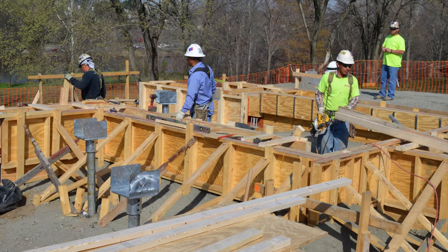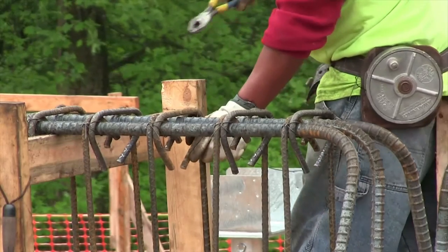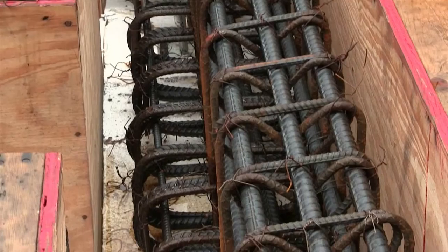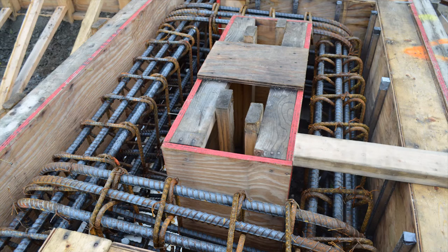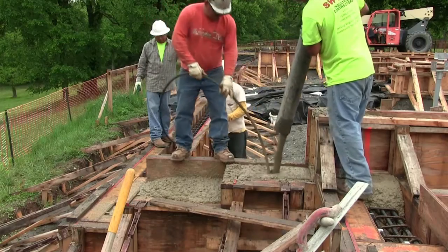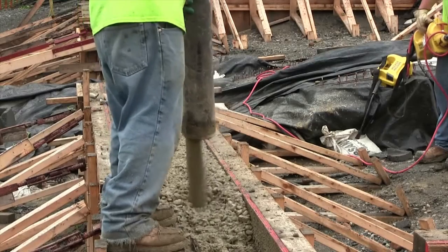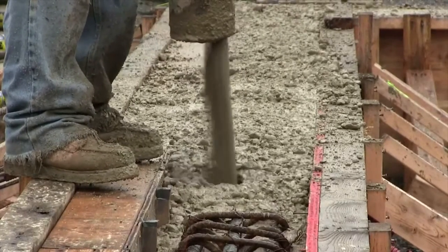Once the pilings were drilled, wooden forms were built for casting the concrete portion of the cradle. Next, specially made metal rebar was placed into these forms to reinforce the concrete. Then, in a single day, nearly all of the concrete was poured into these forms to create the cradle's beams. The timber frame of the replica Washington House will rest on these beams.